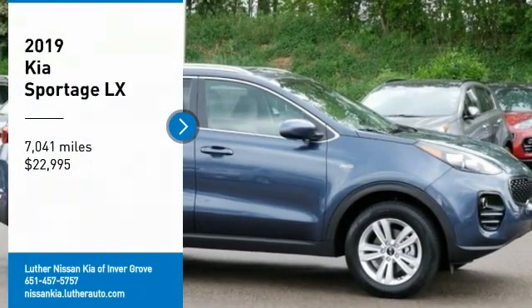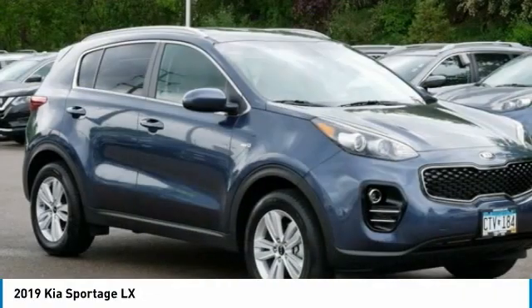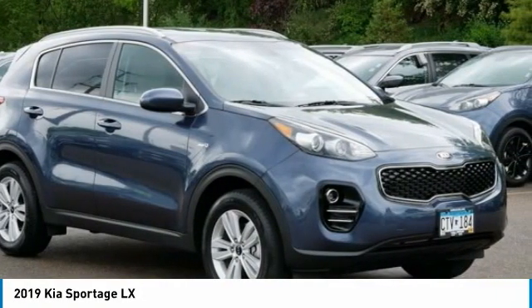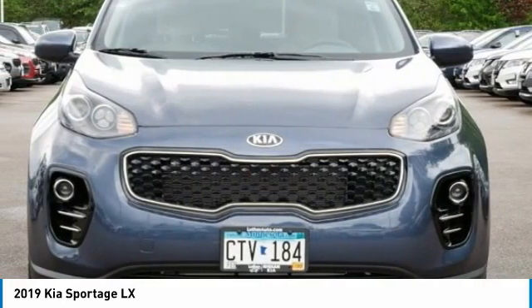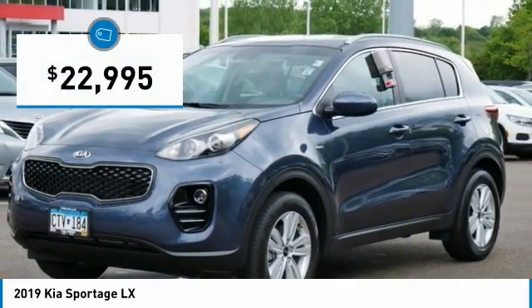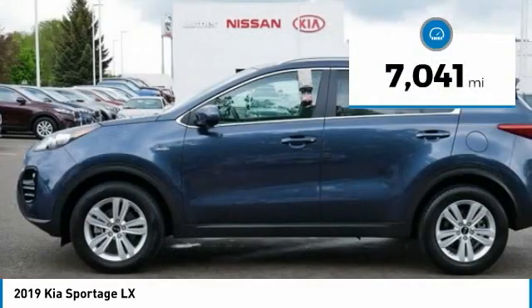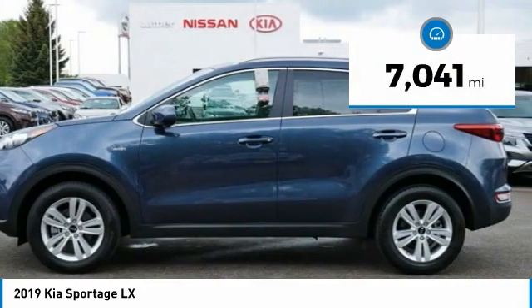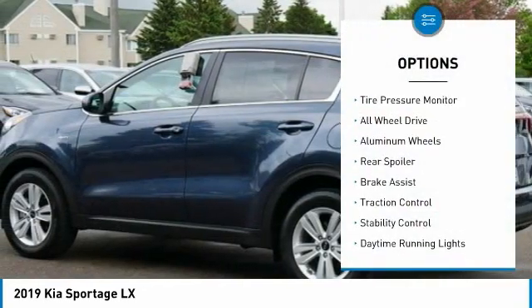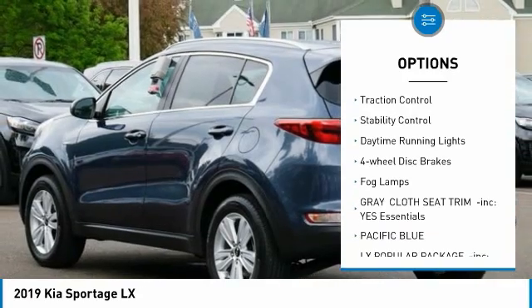You are going to love the 2019 Sportage with its sleek and stylish exterior and its roomy, feature-laden interior. The Sportage both looks good and performs well on the road, and is priced below $25,000. This vehicle has less than 8,000 miles. Here are some of this vehicle's great options: tire pressure monitor, all-wheel drive, aluminum wheels, rear spoiler, brake